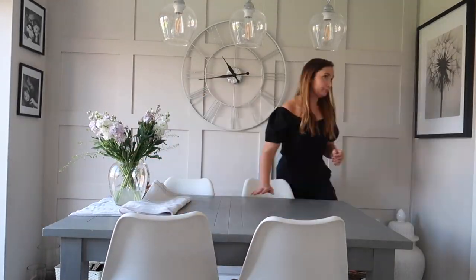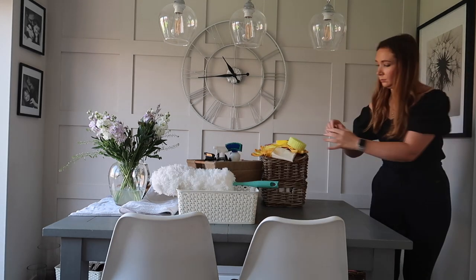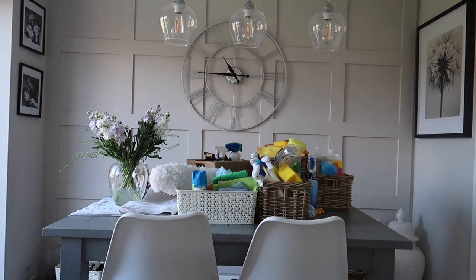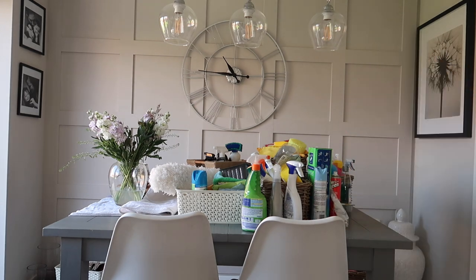So my job today is to sort out the cupboard and work out where all the cleaning bits and bobs are going to be stored. The first job is to take everything out of the cupboard. Yeah, this ended up being a much bigger job than I thought.